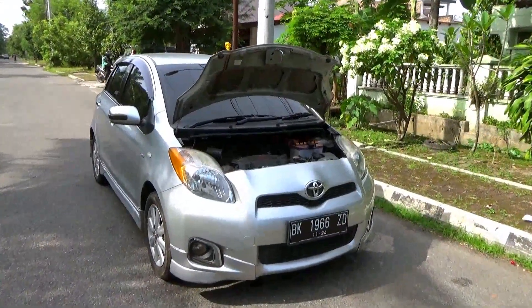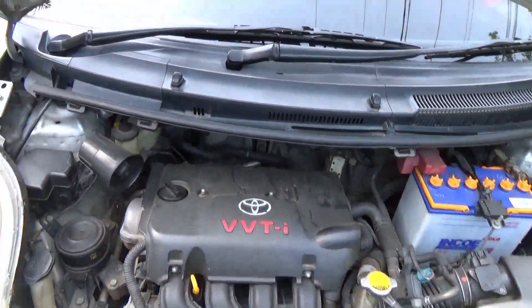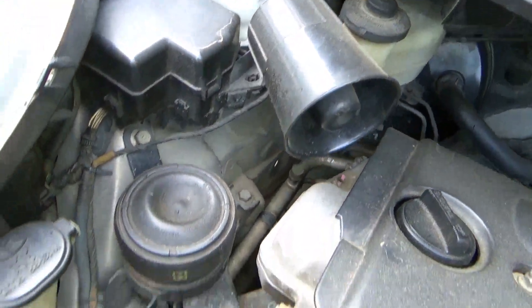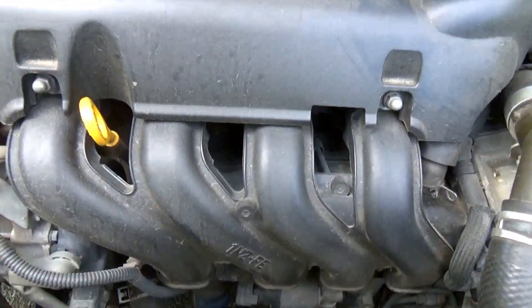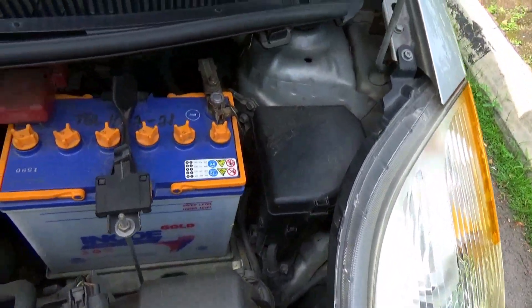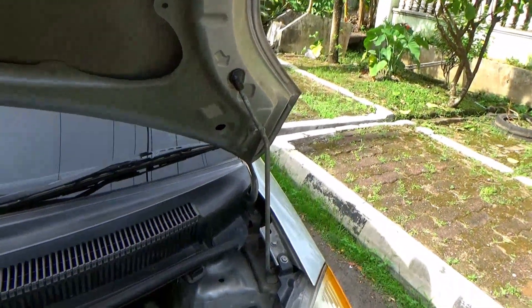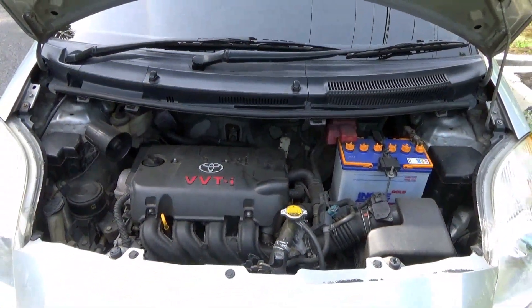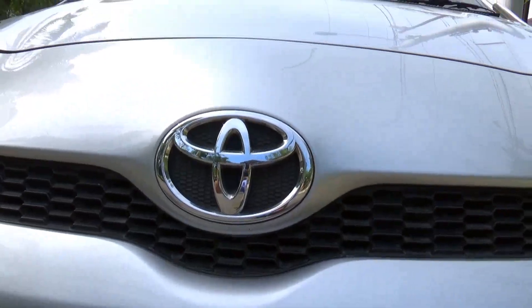For engines, this Yaris was only available with one petrol engine in Indonesia. Under the bonnet is a 1.5-litre inline-four, 16-valve dual overhead cam, naturally aspirated petrol engine with VVTi — which is short for Variable Valve Timing with Intelligence — equipped with electronic fuel injection. This engine produces 109 horsepower at 6,000 rpm and 141 Newton metres of torque at 4,200 rpm. It has a 42-litre fuel tank and this Yaris is front-wheel drive.